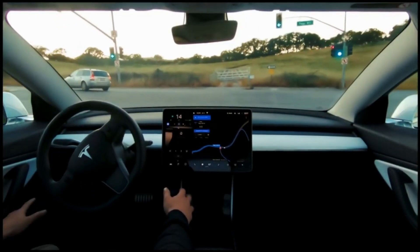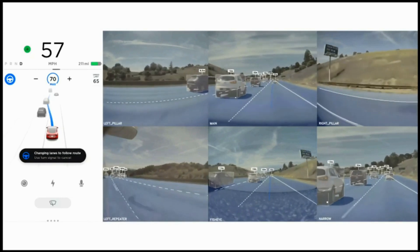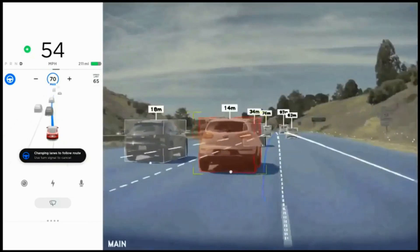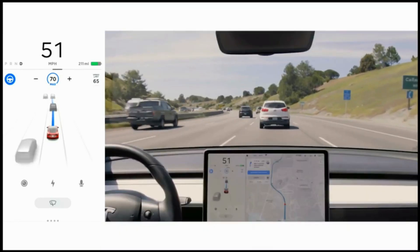Over the weekend, Tesla began rolling out a new Full Self-Driving Beta software update, version 10.5, to the company's fleet of vehicles. Hello to all viewers and welcome back to Auto Exploits.